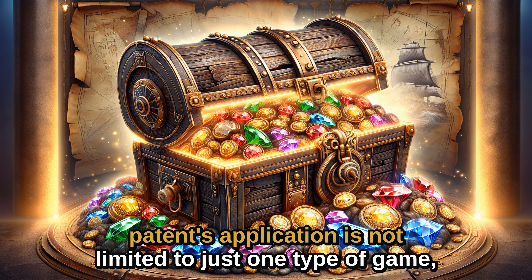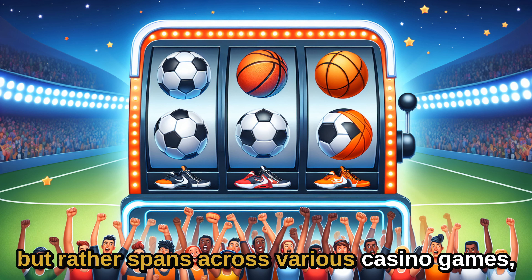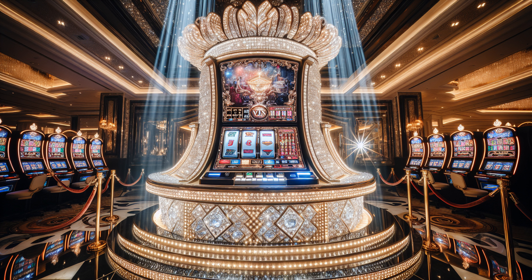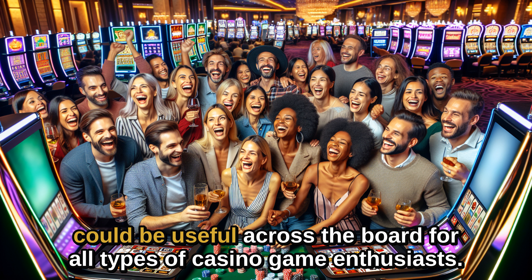The patent's application is not limited to just one type of game, but rather spans across various casino games, including slot machines, poker, blackjack, and more. This wide applicability suggests that the insights garnered from this patent could be useful across the board for all types of casino game enthusiasts.